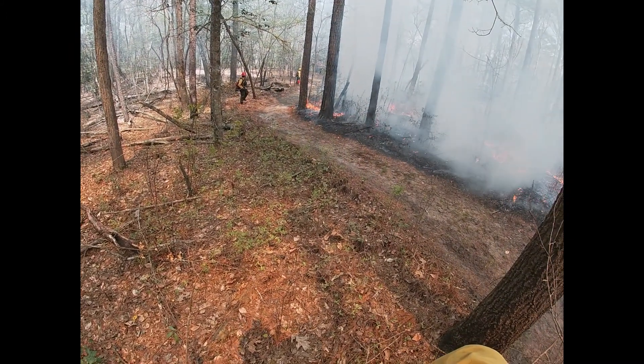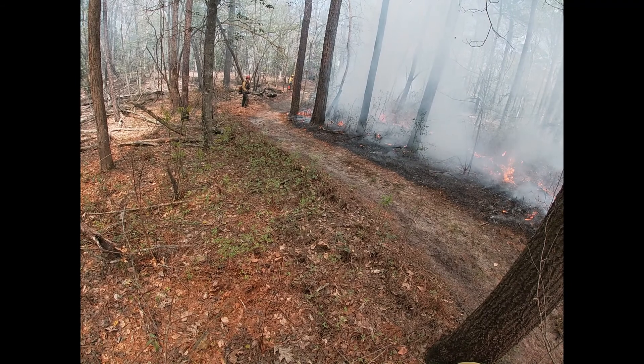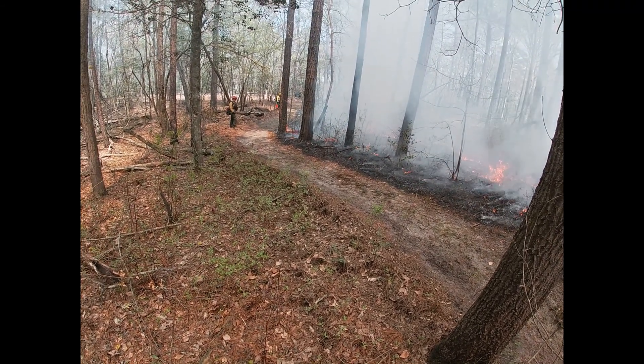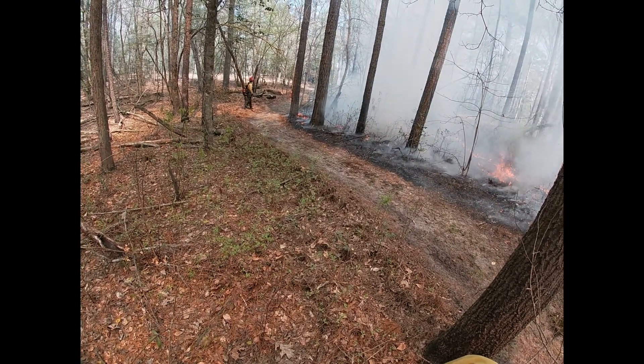We're putting in the initial black here on this burn unit on DCR natural heritage property, coming up out of a bit of a drainage and onto more of a sand ridge.